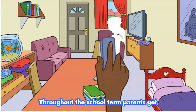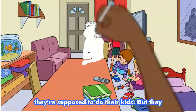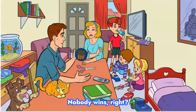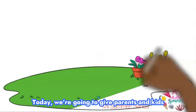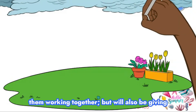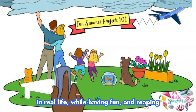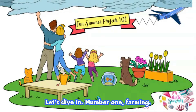Throughout the school term, parents get bombarded with heaps of projects that they're supposed to do with their kids, but they usually just end up doing these projects themselves the night before the due date. Nobody wins, right? Today we're going to give parents and kids some fun project ideas that will not only get them working together, but will also give parents the opportunity to help their child see how to apply classroom knowledge in real life while having fun and reaping some tangible benefits. Let's dive in.